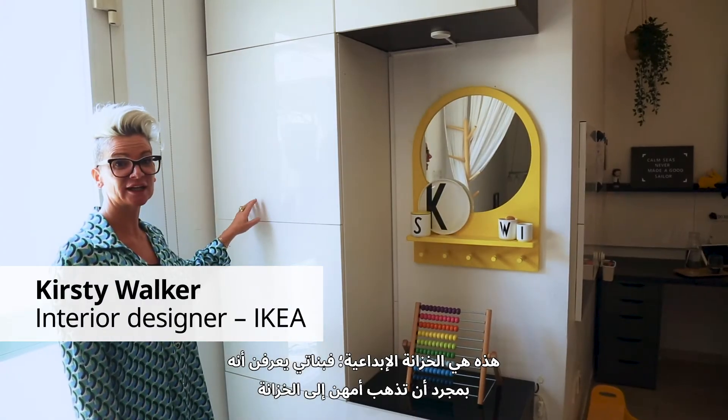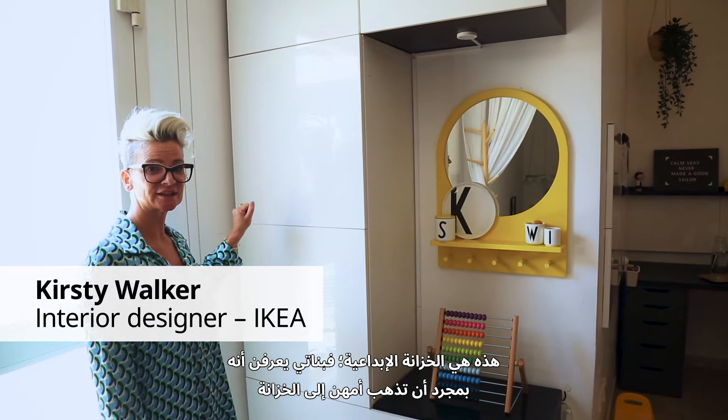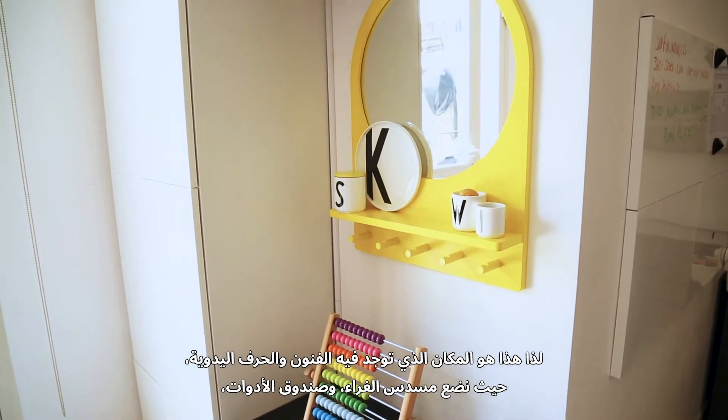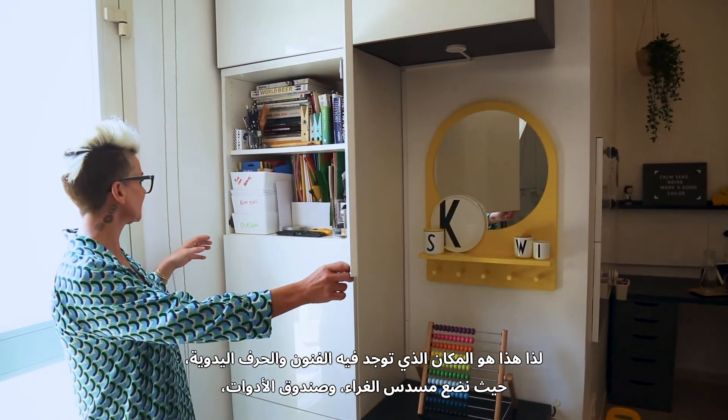So this is the creative cupboard. The girls know as soon as mummy goes into this cupboard that we're going to get dirty, we're going to start making things, we're going to get covered in paint. So this is all where the arts and crafts are.